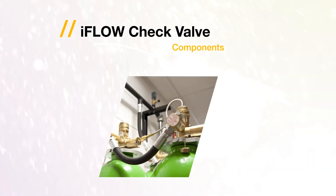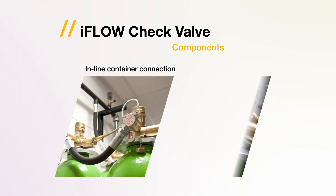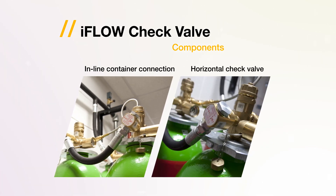The iFlow horizontal check valve has an inline container connection which has a double function. As a connection element, it allows connection with other containers to avoid the use of manifold in smaller systems. As a security element, it can be inserted between the discharge hose and manifold. This avoids the loss of agent if a container is removed, and eases maintenance and installation.